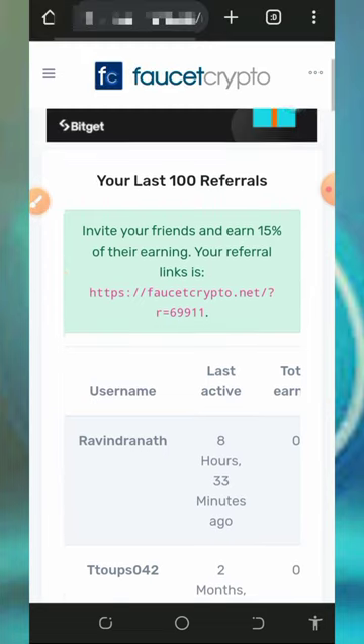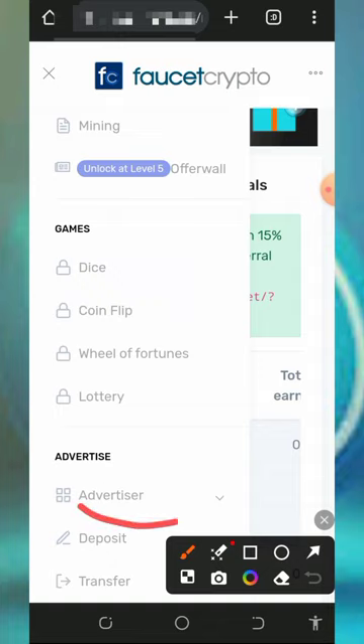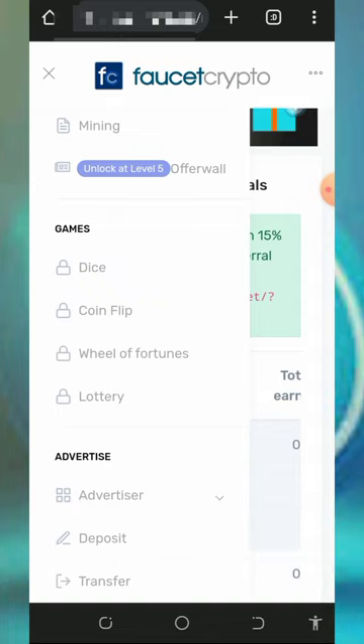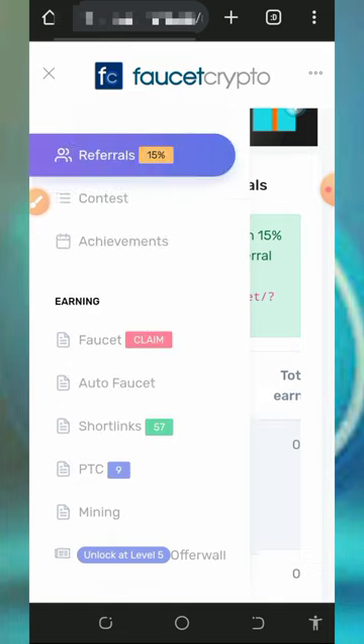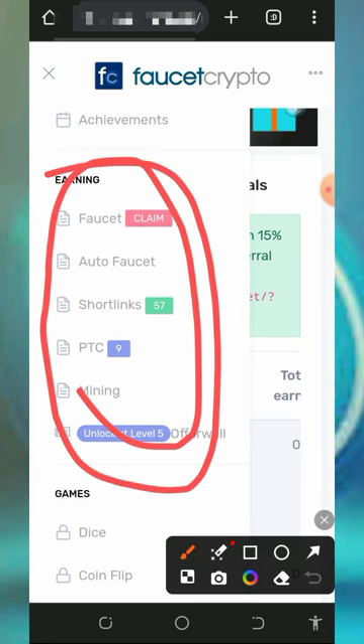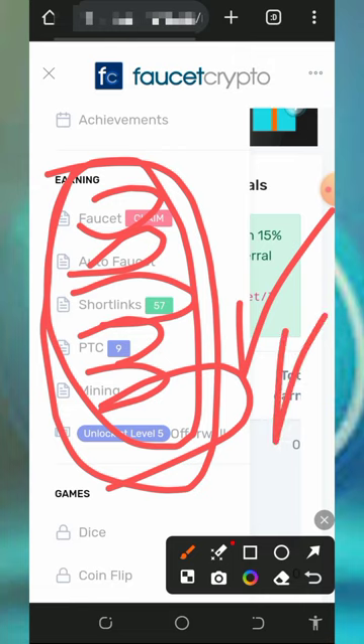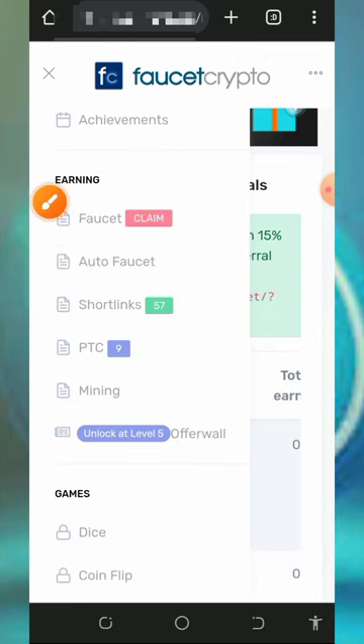This is one of the best opportunities to start earning free cryptocurrency without any deposit or investment. You can also advertise your website or blog with this platform — check out the advertisement section if you're interested, but note that you must make a deposit to use that feature. To claim tokens, just visit all the earning sections on the platform: faucet, auto-faucet, short links, PTC, site mining, and offer walls.